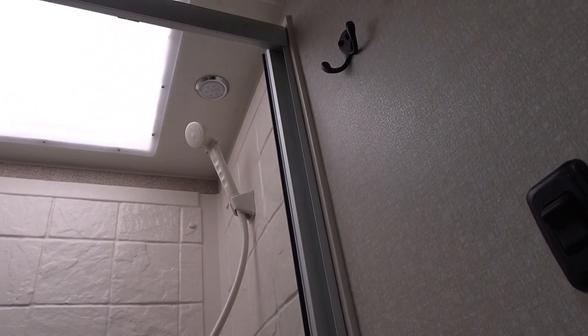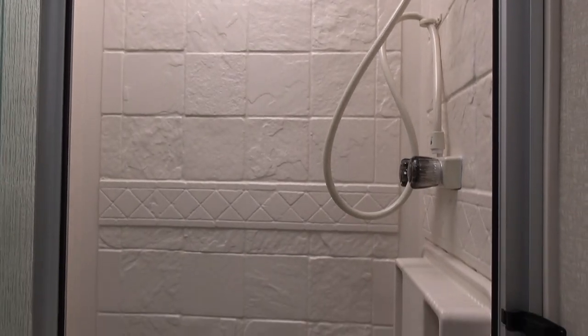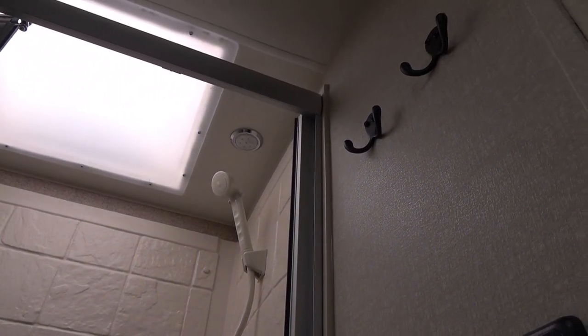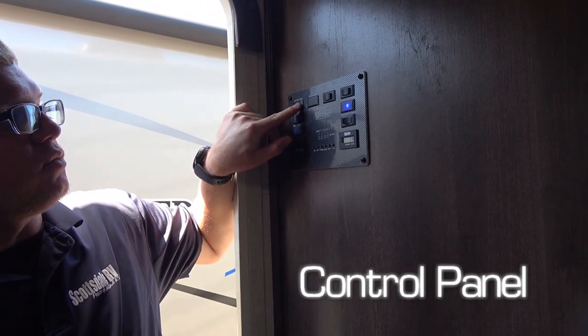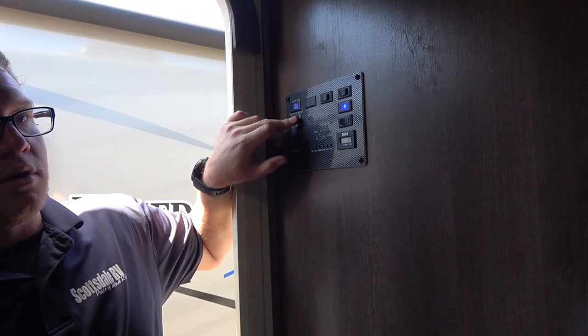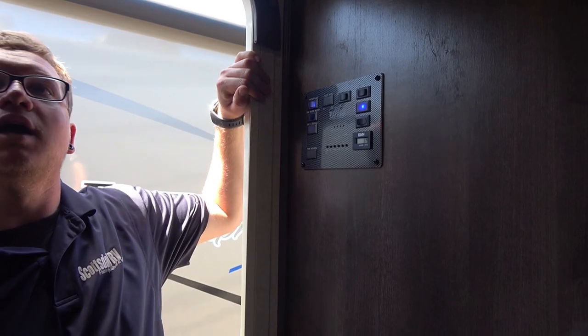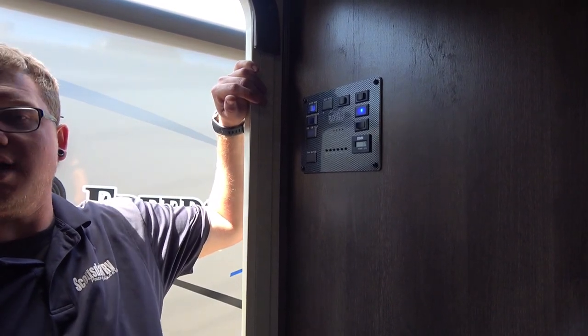Since you guys are new, the shower head has a stopper on it so that you can stop the water. The reason they do that is because you have a small hot water heater. The hot water heaters in these things are not adjustable temperature-wise, so you do want to mix a little bit of cold and a little bit of hot so it's right for you. Your switches here have lights on them to tell you if they're on — the water pump switch is lit up. Your water pump is on demand: when you turn it on, it will run until it pressurizes the system and then shut off. Anytime you open a faucet, it's going to run to keep it pressurized, then shut off.